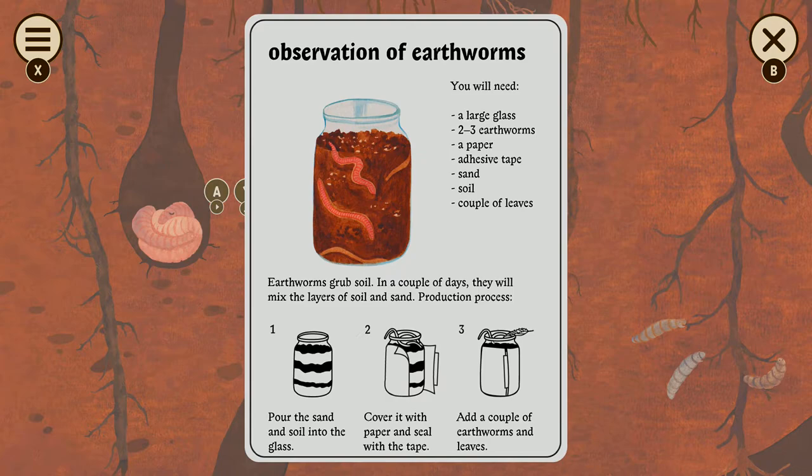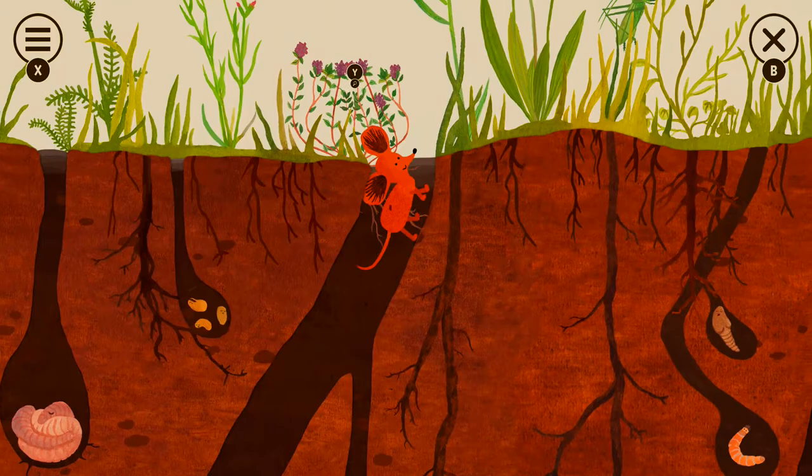So when you have vegetation, it's good. Oh my god, they're teaching you how to observe earthworms! Pour the sand and stone into the grass, cover it with paper and seal it with tape, add a couple of earthworms and leaves, and they'll mix the dirt themselves. That's so cool! This is stuff I never did for school — I did it while we were fishing.